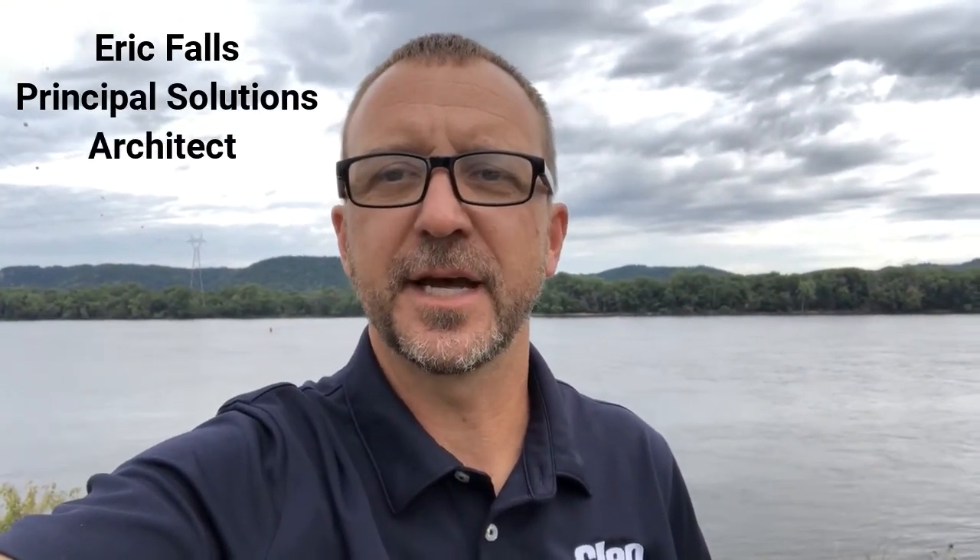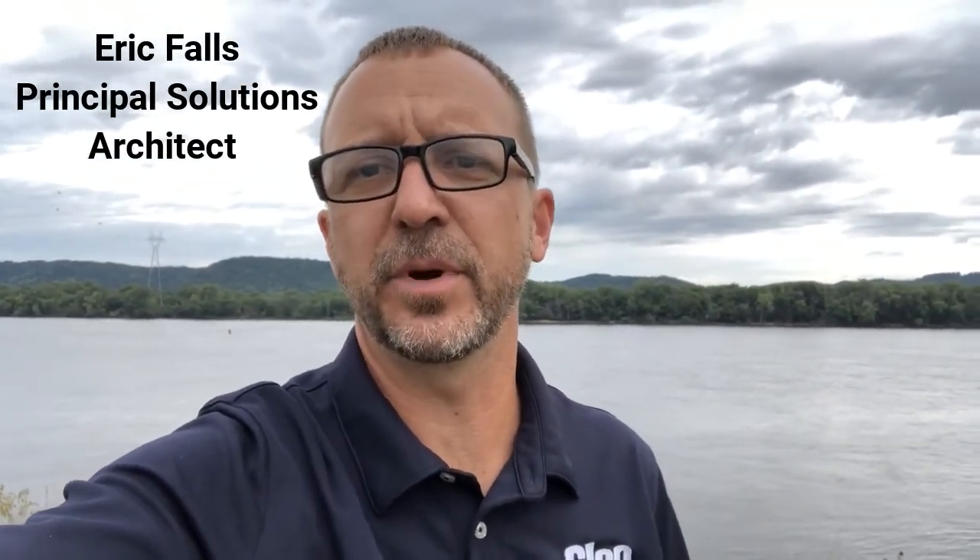Hey everyone, Eric Falls, Principal Solutions Architect here at Clio on the banks of the mighty Mississippi River. And today on our coffee break with the Clio Architect, I wanted to take a moment to introduce you to our flagship cloud-hosted, market-changing ecosystem integration platform that has organizations not only rethinking, but addressing how they approach integration.